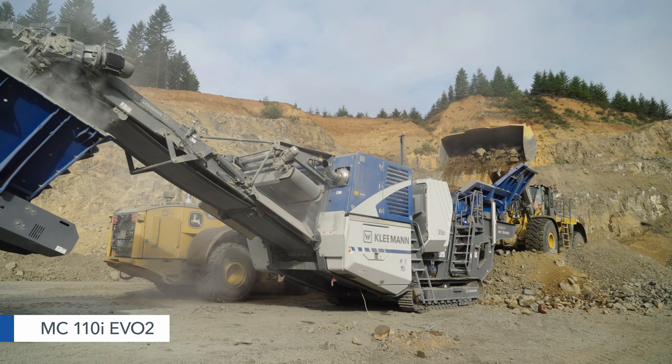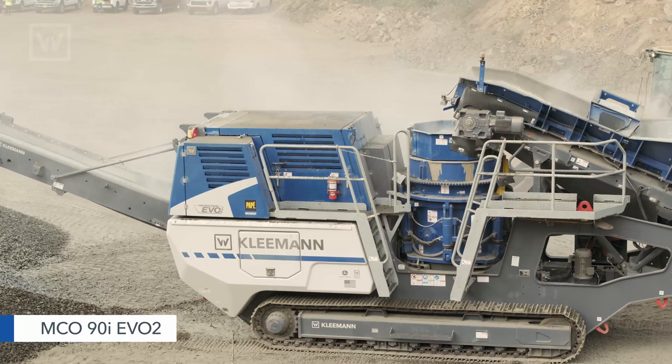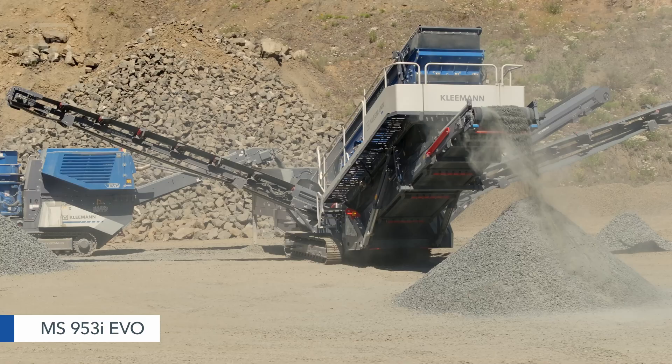Today we started crushing with an MC110 EVO II Jaw Crusher that was feeding into an MC090 EVO II Cone Crusher, and later in the day we were able to plug in really quickly a third Kleeman, which was the classifying screen MS953 EVO.